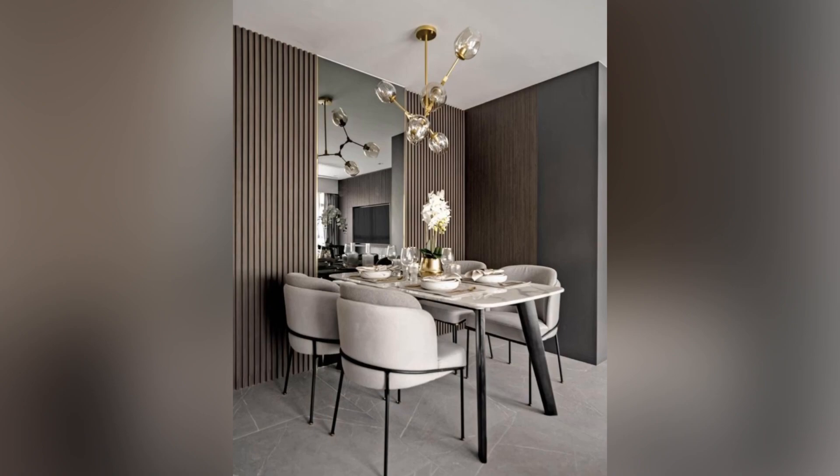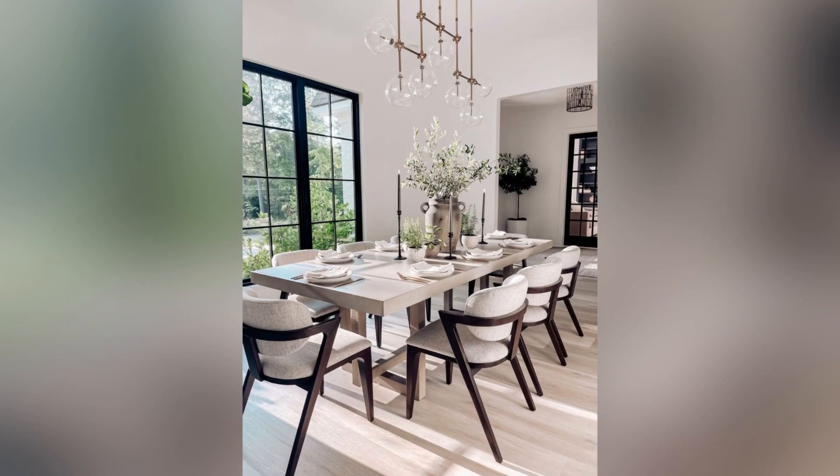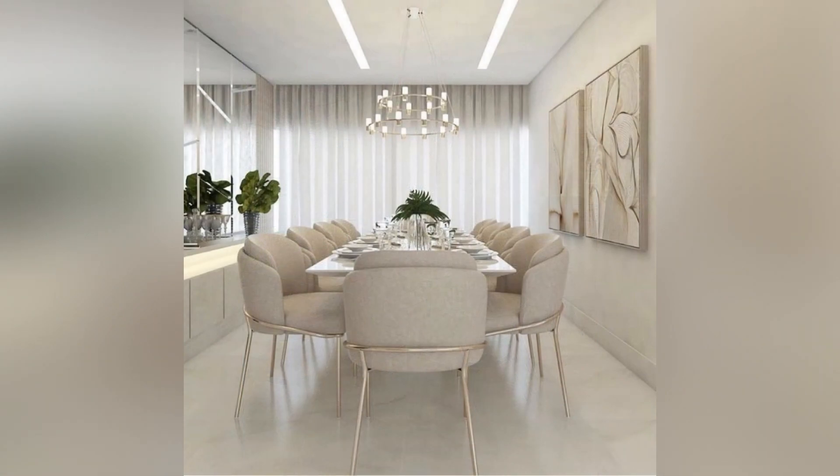The main focus of any dining room is the dining table and chairs, which come in different sizes, shapes, and designs. Many dining rooms also feature a sideboard or buffet to store dishes, glassware, and dining linens.